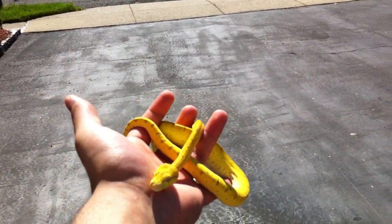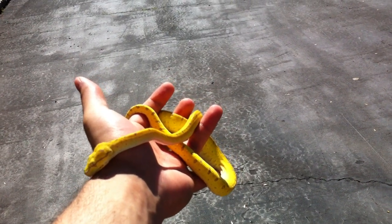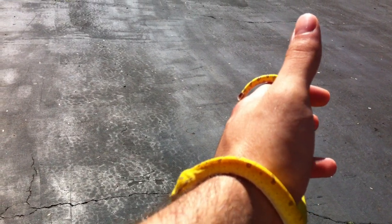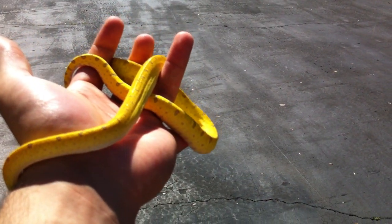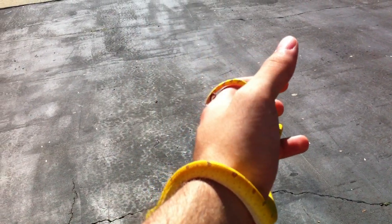All right, this is going to be a little interesting. This is Lola, the green tree python. I was going to put her on the ground, but she freaks out, so it's kind of a no-go.